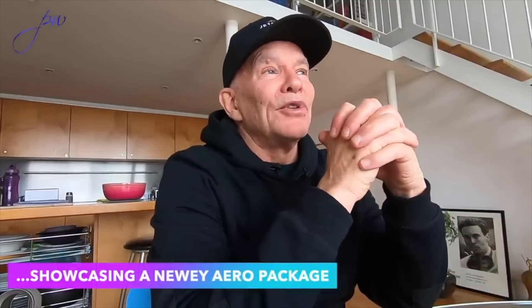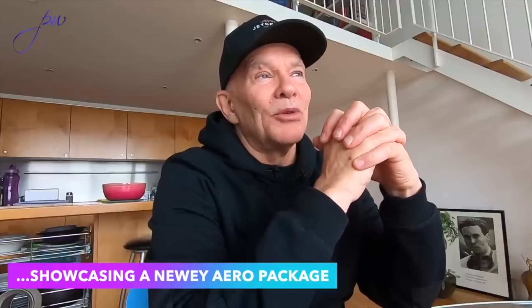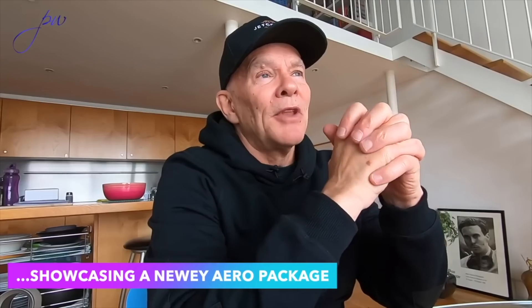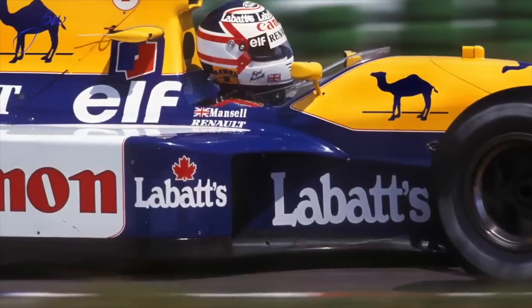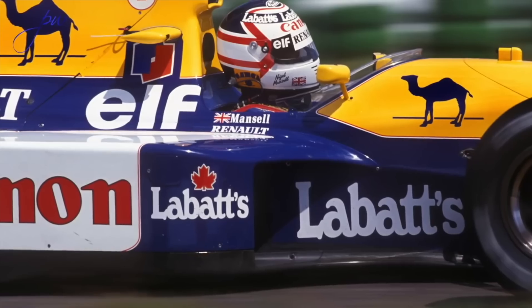The FW14A was a case study in Adrian coming to Williams, which was all about functionality, stiffness, rigidity, reliability, and drivability. Adrian coming into that world of Patrick Head and repackaging everything so tight that you could barely breathe.